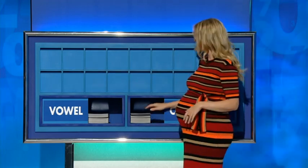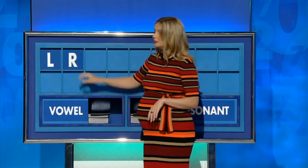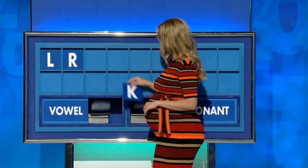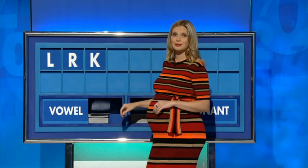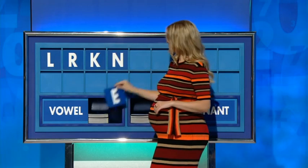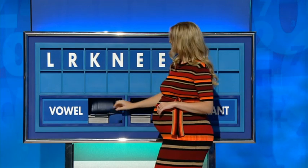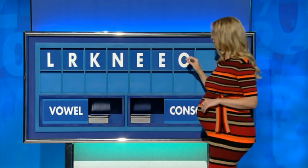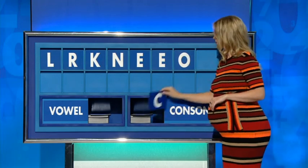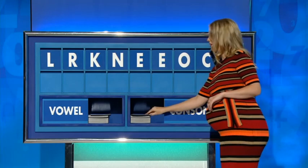Rachel. Thank you, Graham. L. Same again, please — R. And another one, please — K. Another one, please — N. A vowel — E. Another vowel, please — E. Another vowel, please — E. Consonant — C. And consonant, please. Lastly.